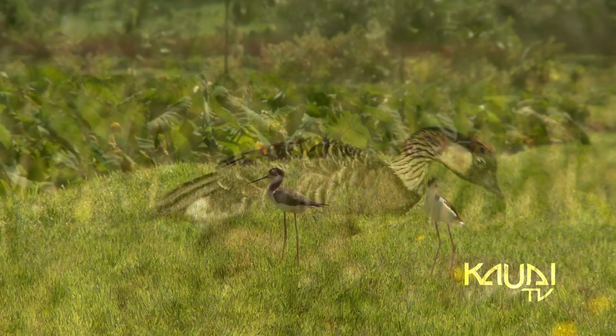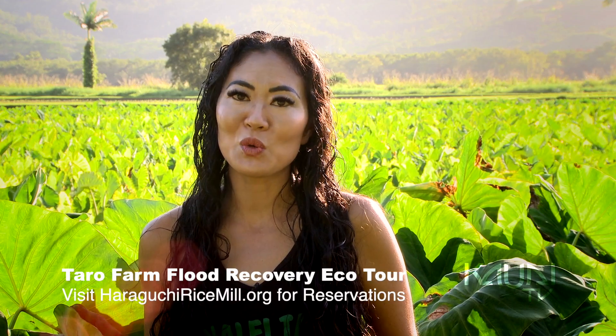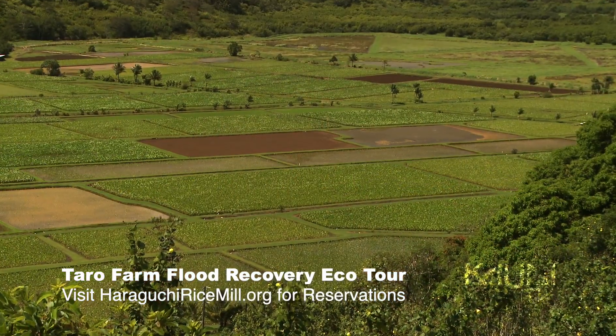You can hear them in the background and you'll be able to see them on our Taro Farm Flood Recovery Eco Tour, which is only once a week on Wednesdays by reservation.